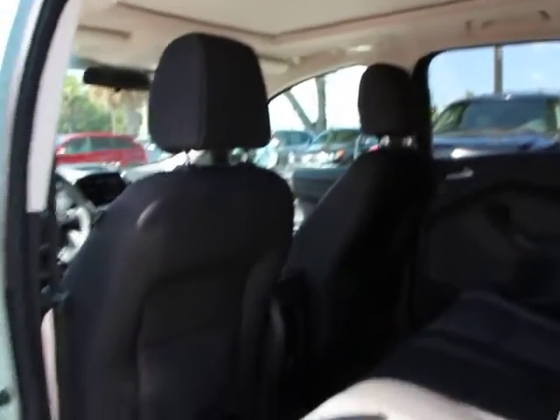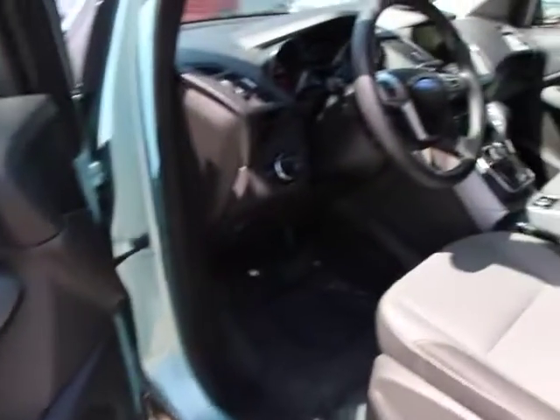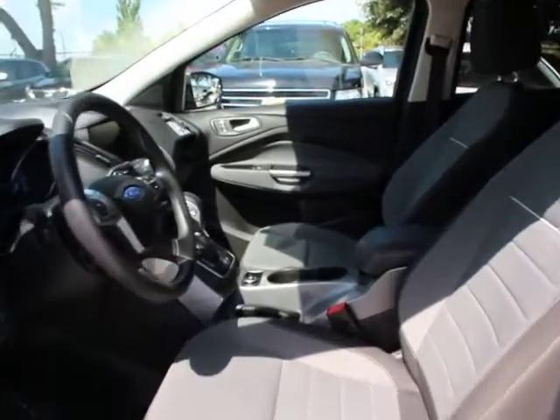Trip computer, power windows, remote keyless entry, brake assist, tachometer, front bucket seat, rear window wiper, tilt steering wheel, panoramic roof, perimeter alarm.